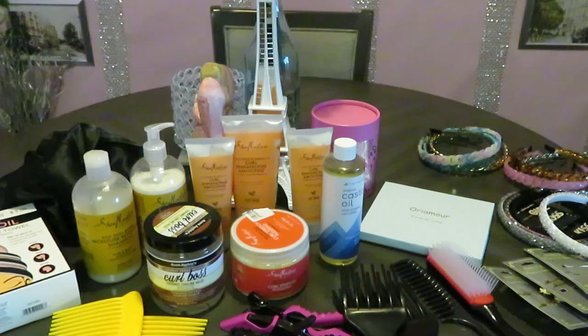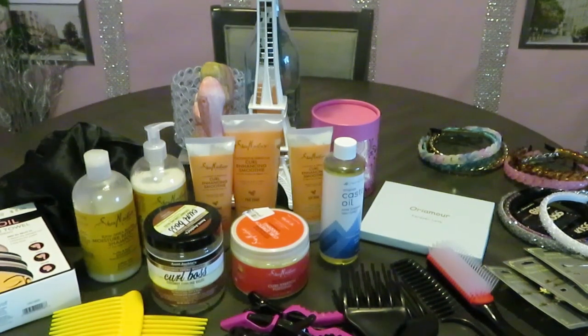If you guys are going natural, it's a lot of work — it ain't easy if you want it to look right. But it ain't all that serious either. All right guys, this is Arika Misha — thank you so much for watching. Don't forget to like, comment, and subscribe, and follow me on all my social media at Arika Misha. Knowledge is power — bye!